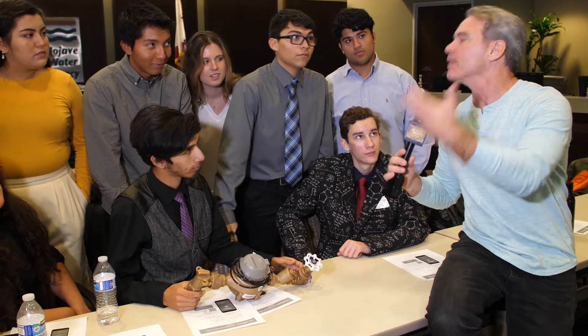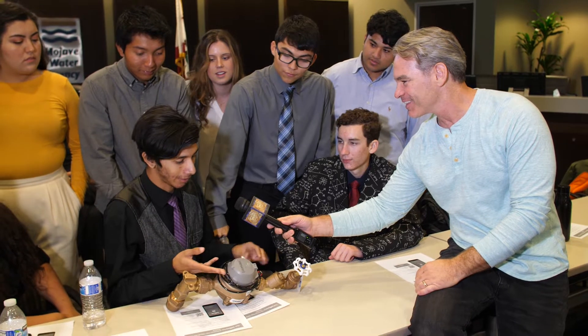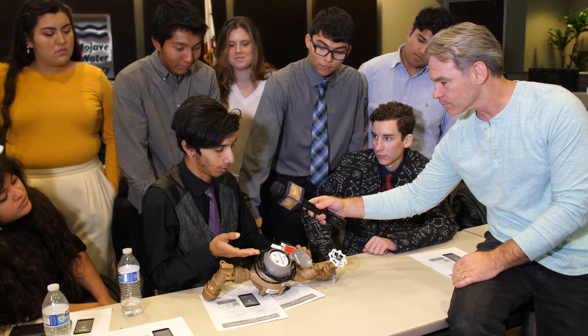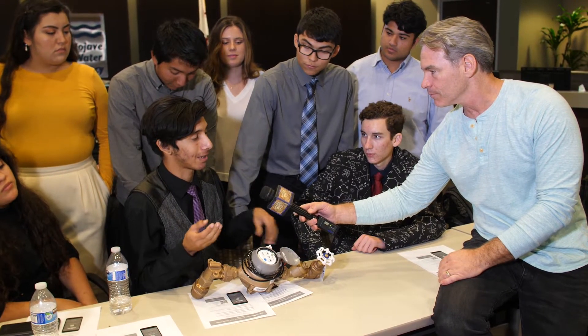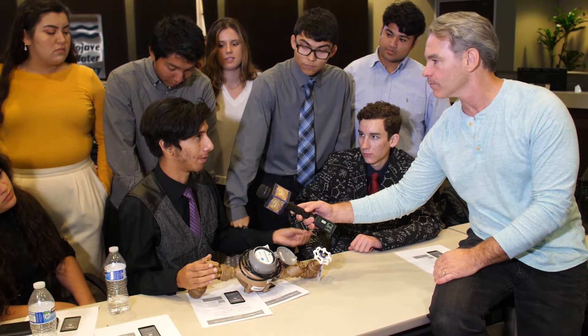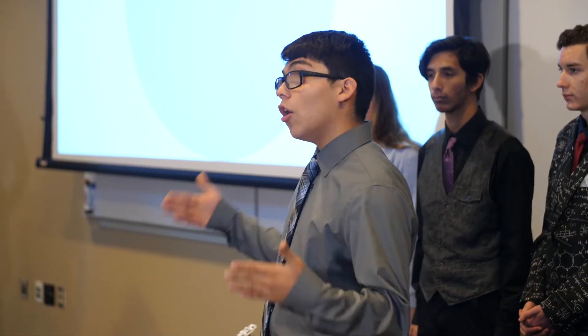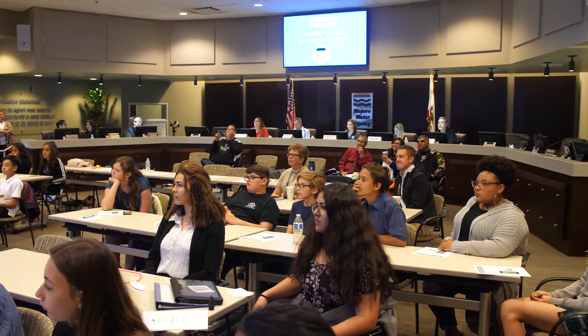And your product is what? Our product is called Droplet. It measures the amount of water being consumed by a household in cubic feet. That data goes into a cellular tower, we retrieve it and give it back to the consumer — because a lot of people don't actually know how much water they're consuming.